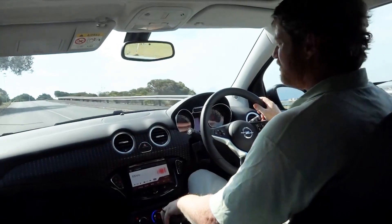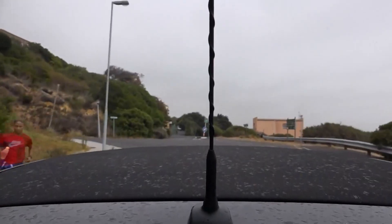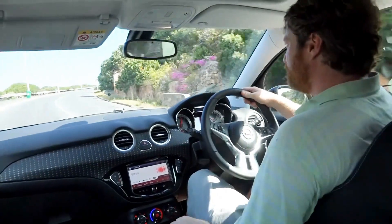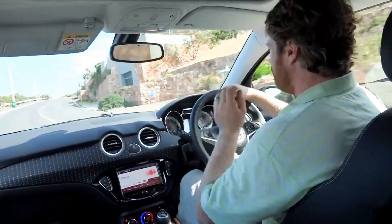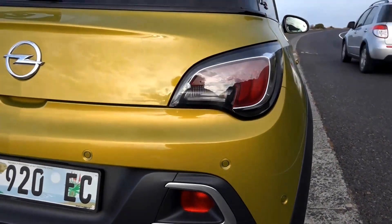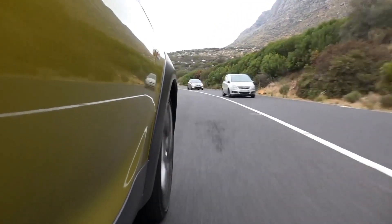Very little tyre squeak on this car even in extreme conditions. We'll take this hairpin on and I'll show you. 180 hairpin — good job Opel. Really making a comeback with some proper styling after just being a bit of a copycat and a bit of a non-entity for the last 10 years.